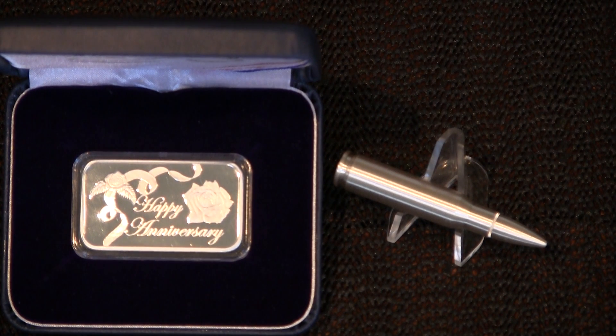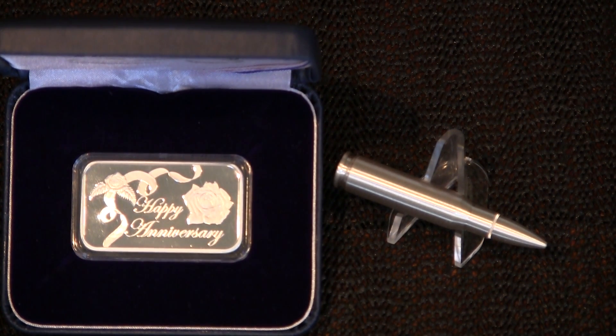Hey, all you YouTubers! Guns for Fun, CA! Jenna and Justin here. We're going to be having our 10th anniversary, so my husband and I like to shoot guns, and he's bought me diamonds and gold in the past, so this year we thought we'd do silver.